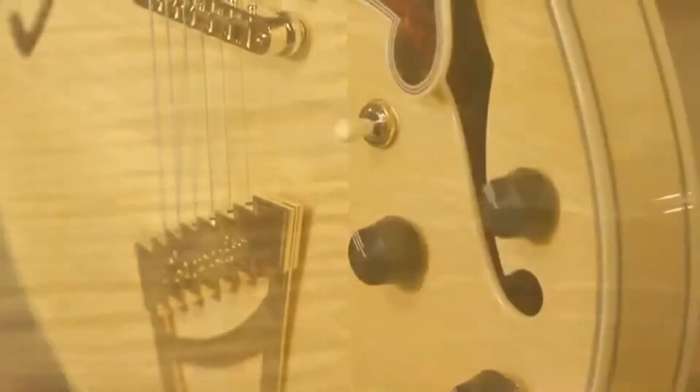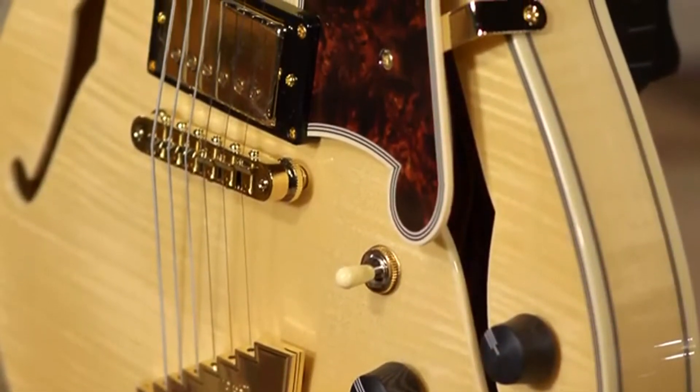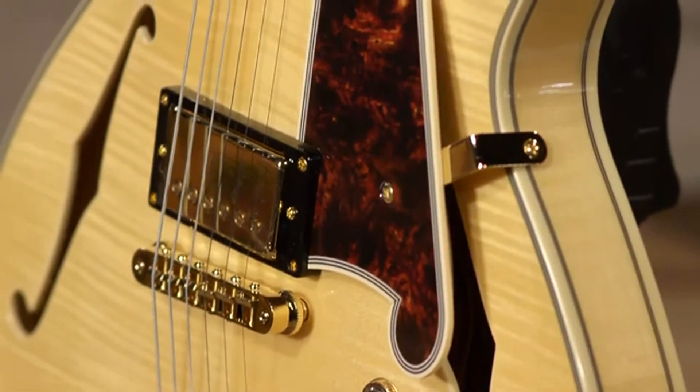The attention to detail was really remarkable. The binding is beautiful. This is a really well-appointed and, most importantly, great playing guitar.